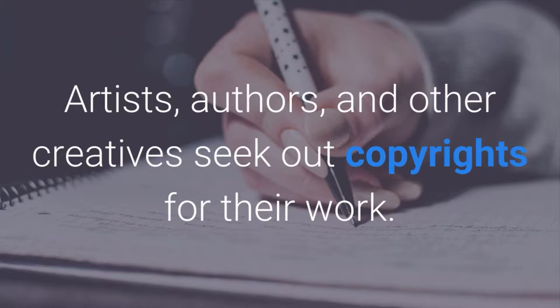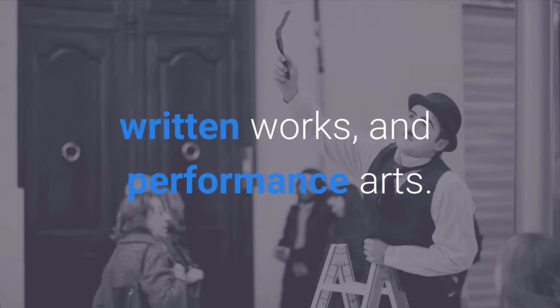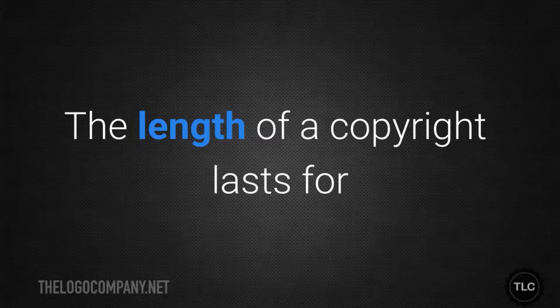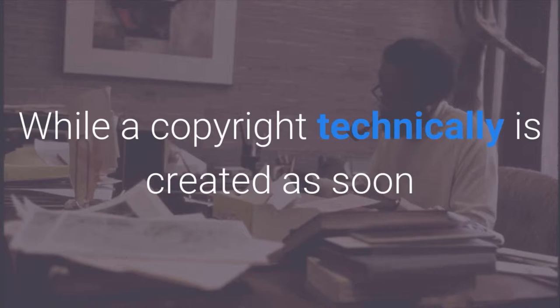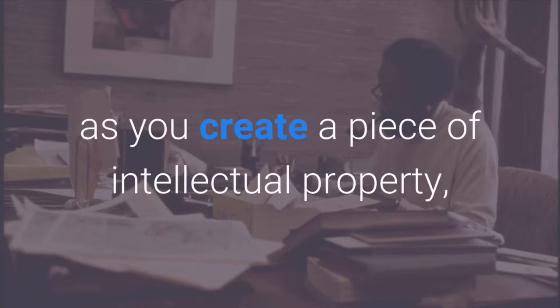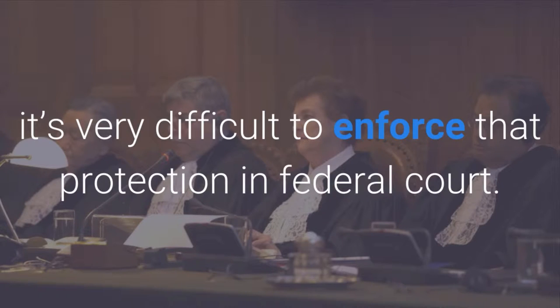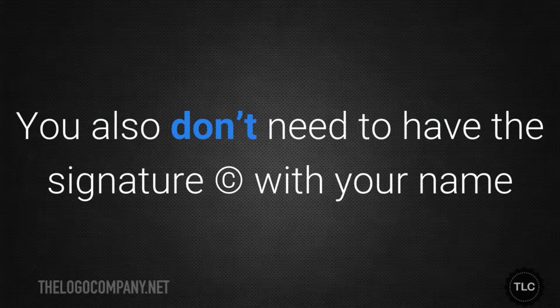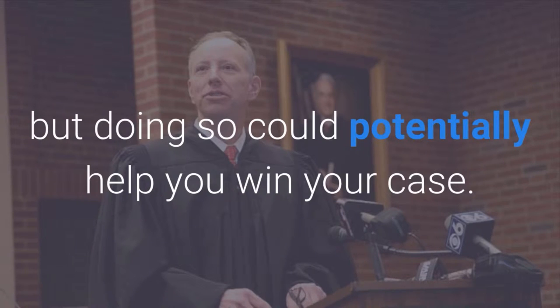Copyright. Artists, authors and other creatives seek out copyrights for their work. A copyright covers physical works of art, music recordings of any kind, written works and performance arts. The length of a copyright lasts for the lifetime of the author plus 70 years. While a copyright technically is created as soon as you create a piece of intellectual property, without some form of proof it's very difficult to enforce that protection in federal court. You also don't need to have the copyright symbol with your name and year created on all of your materials, but doing so could potentially help you in your case.